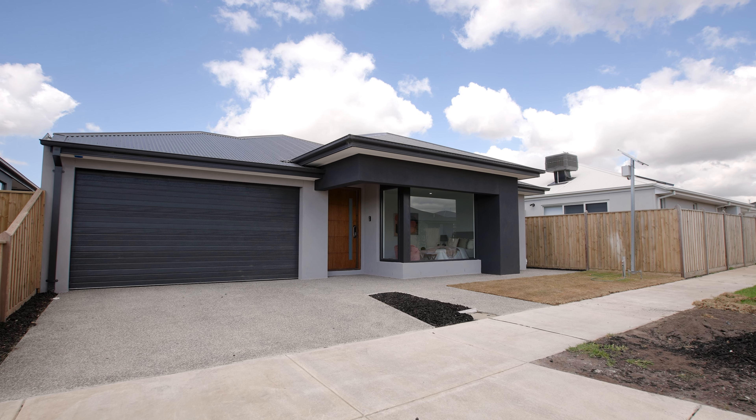This stunning home is set on approximately 448 square metres of land and low maintenance is key. Enjoy the benefits of being a short walk from the local Kingsfield Park that all the families love in this area, where families can get together and enjoy the warmer weather.